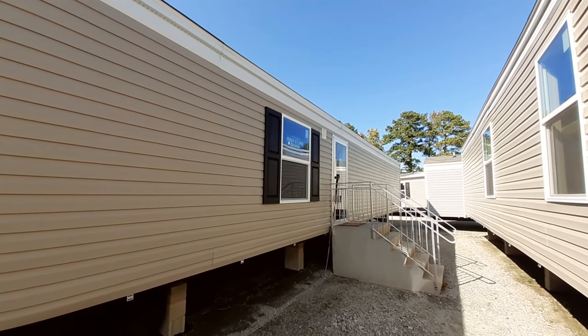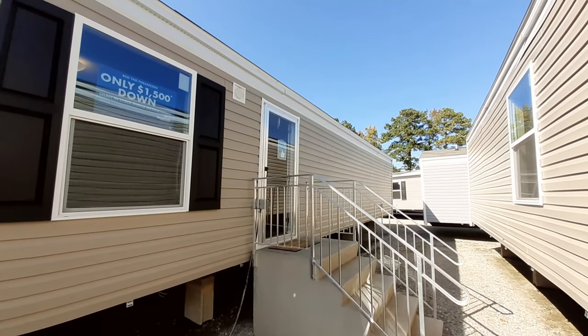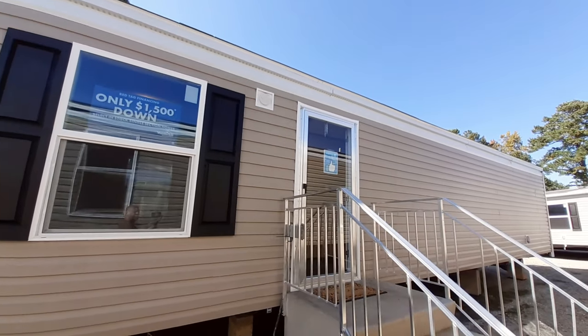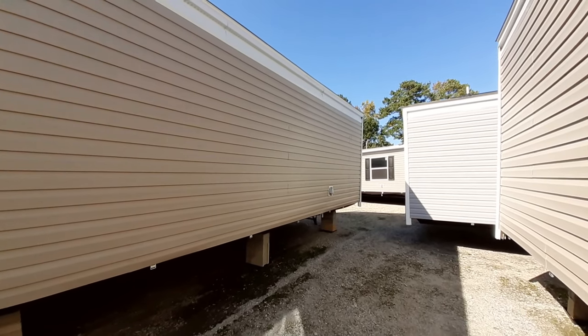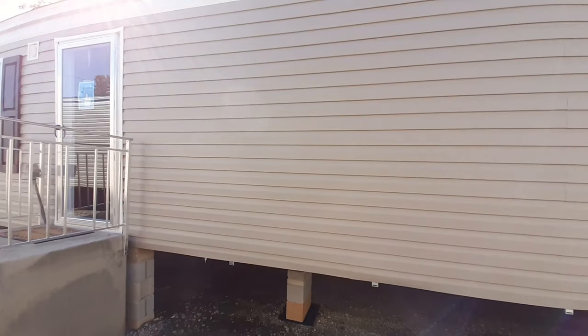So this home can be found at Clayton Homes in Raleigh, North Carolina, and yes they do have a sale going on — $1,500 down. I'm not the salesman, I'm not affiliated with Clayton Homes. With that, Clayton Homes once again found in Raleigh, North Carolina — let's go ahead and head on in.